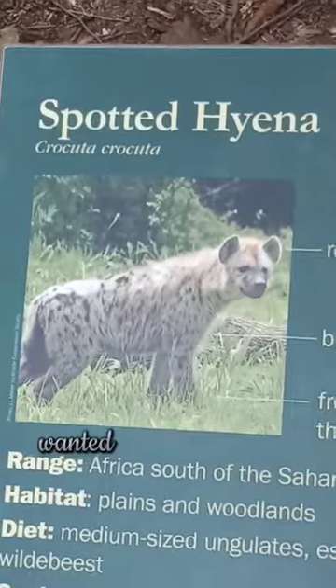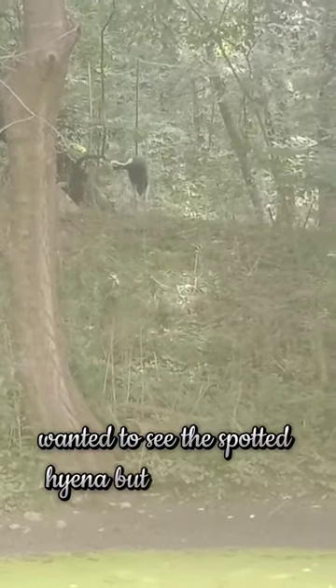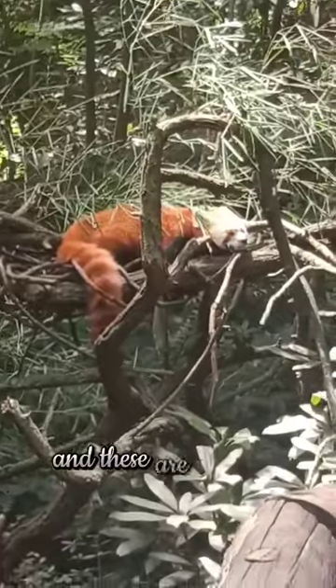The ducks. Wanted to see the spotted hyena but couldn't — it was just hiding. And these are big birds.